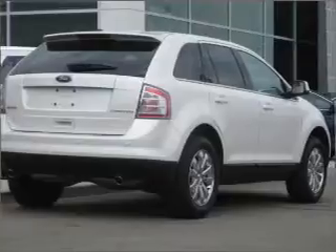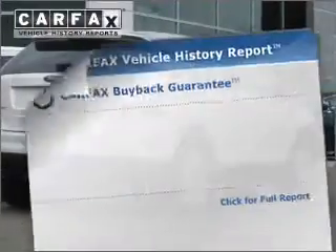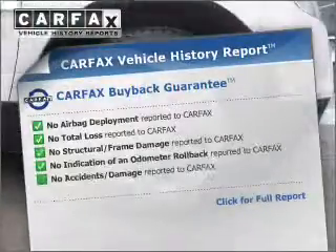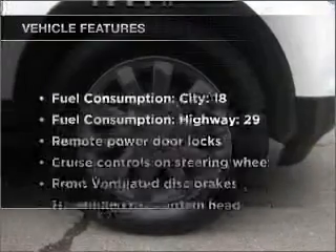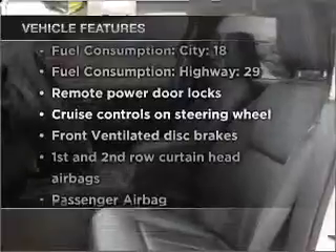Stand out from the crowd with premium wheels. Tailor the temperature to your preference and your passengers. Know the history on this ride and greatly reduce your buying risk with the included Carfax Vehicle History Report. Plus, enjoy these notable features that are included in this vehicle.